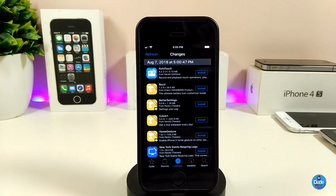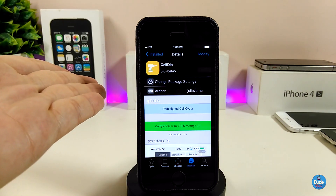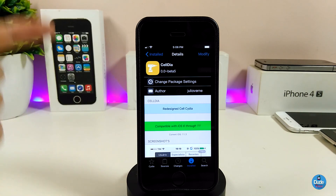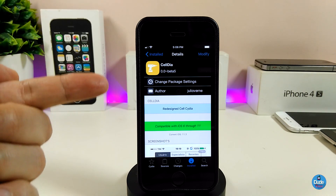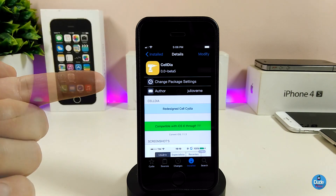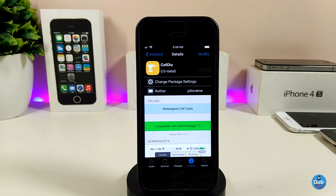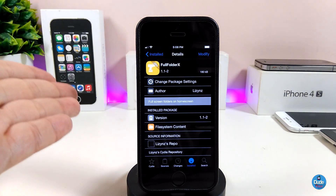In my opinion it's really beautiful to have that inside Cydia. This is what the tweak does — these are the changes you see once you open your Cydia application. Go ahead and try Celdia.